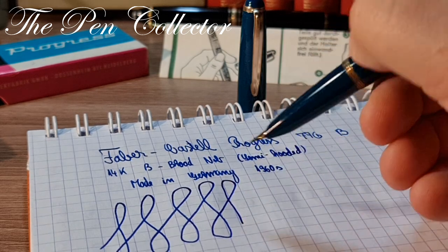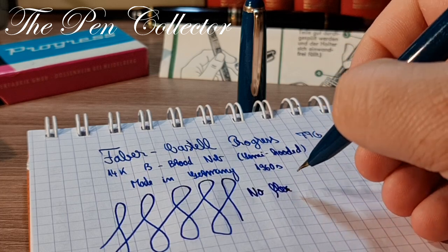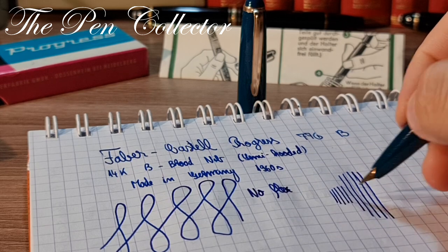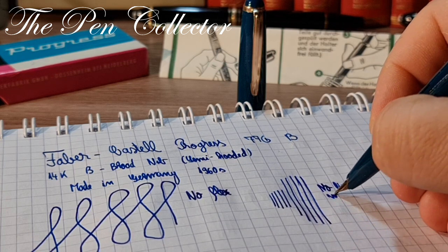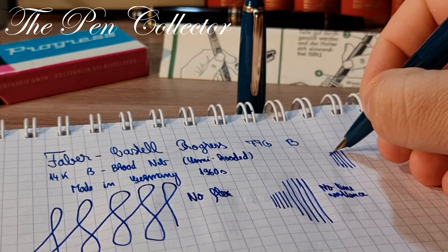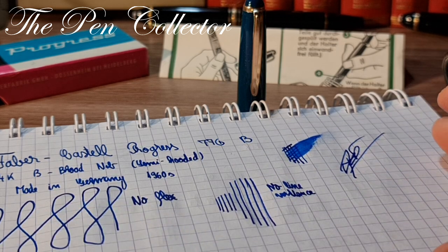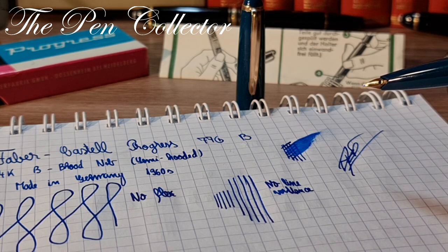We certainly don't have a stiff nib, but I can't say we have a flexible nib either — no real flex to it. Let me show if we have line variation — with no pressure versus a little pressure — no visible line variance. We certainly have a juicy nib, and you can see a nice signature piece. It is quite smooth and does signatures very nicely. This broad nib helps this fountain pen a lot — I love it.